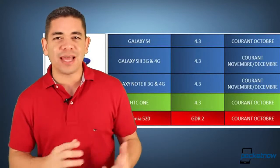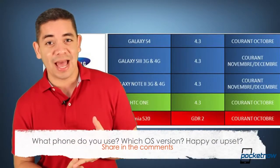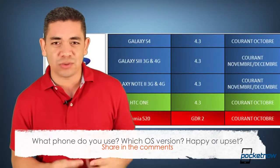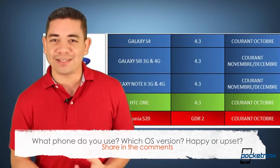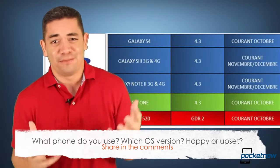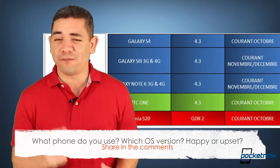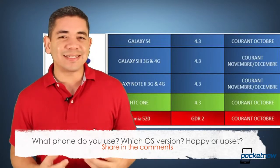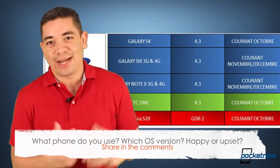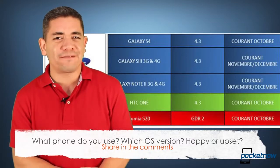That leads me to the question of the day. What phone do you have? Which version of the operating system do you have, and how happy are you about not having the latest version of Android? In my particular case, I have a Galaxy S4, LG G2, and Note 2, and none of these phones have 4.3 yet — some are on 4.2.2, some on 4.1. Honestly, I am not happy that the iPhone 4 from the year 2010 already has iOS 7. Leave us a comment below — what do you feel about fragmentation?